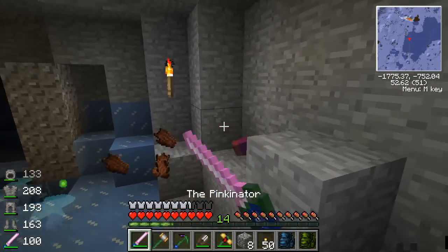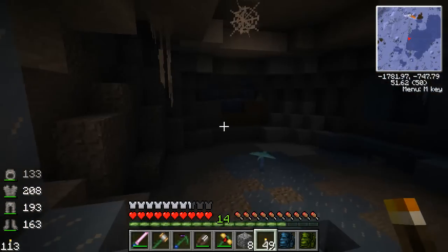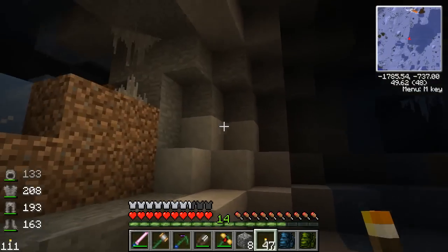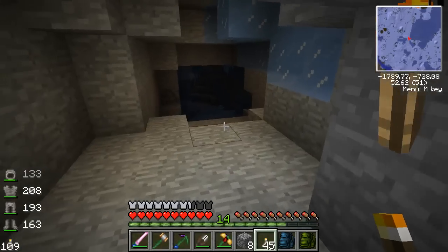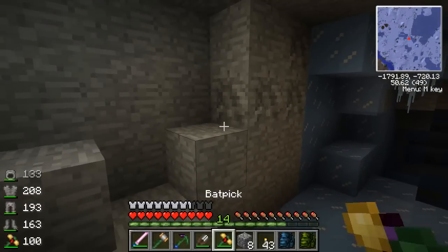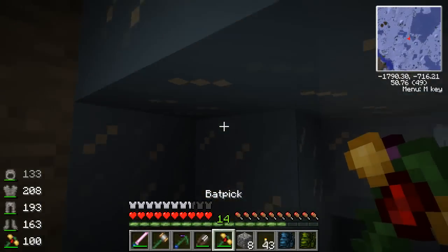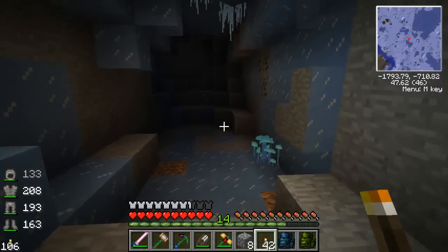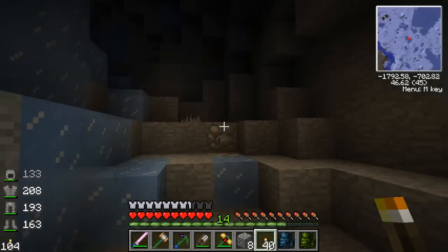Another spawner? Well let's go take care of it just so we don't get eaten when we least expect it. So far just a big cave. We might just focus on going down for a while and collecting the fossils as we find them. I hear water running — we're gonna have lots of water running if I'm not more careful with the torches.